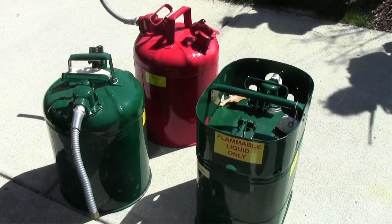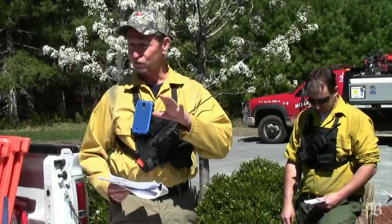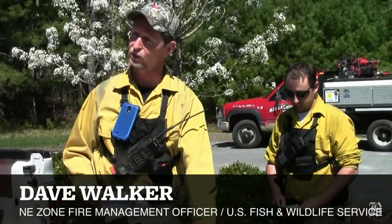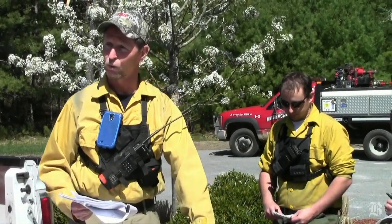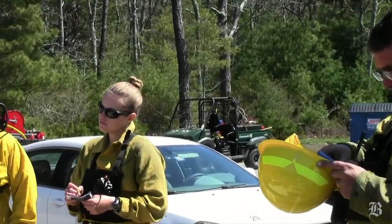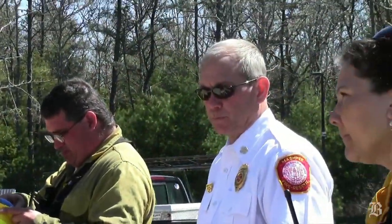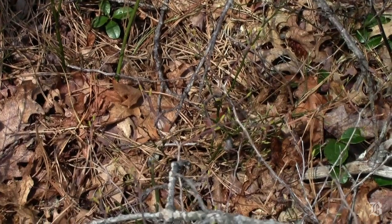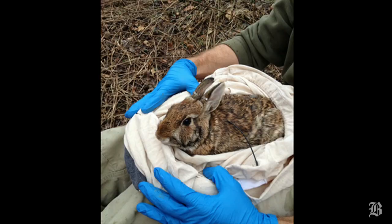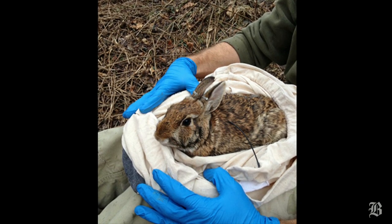Our objectives primarily are to top kill the brush and browse vegetation that's on the forest floor. It's going to be a light surface litter burn. We're coming out of the dormant season getting into the live vegetation growing period, so we want to catch that vegetation. That's our primary objective — for the New England Cottontail.